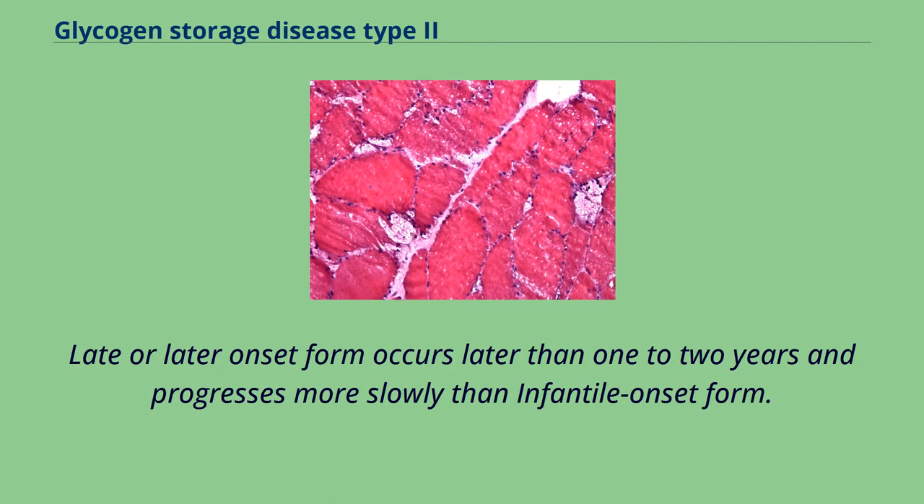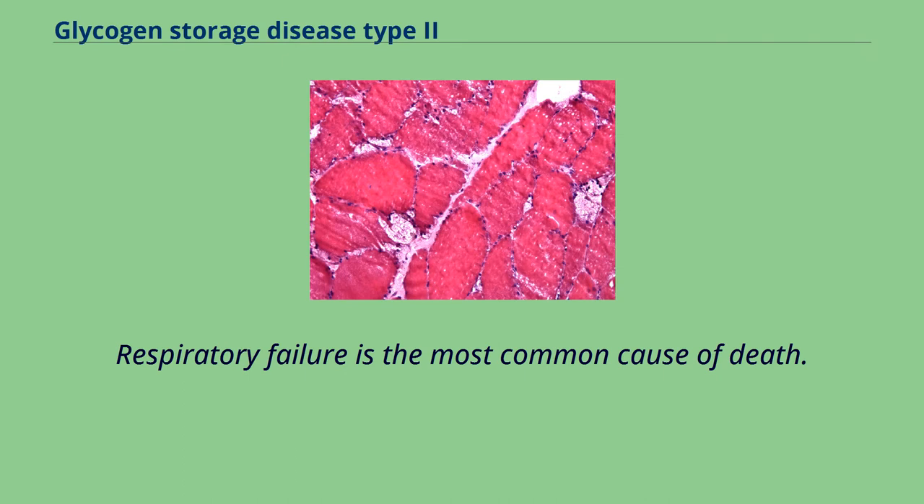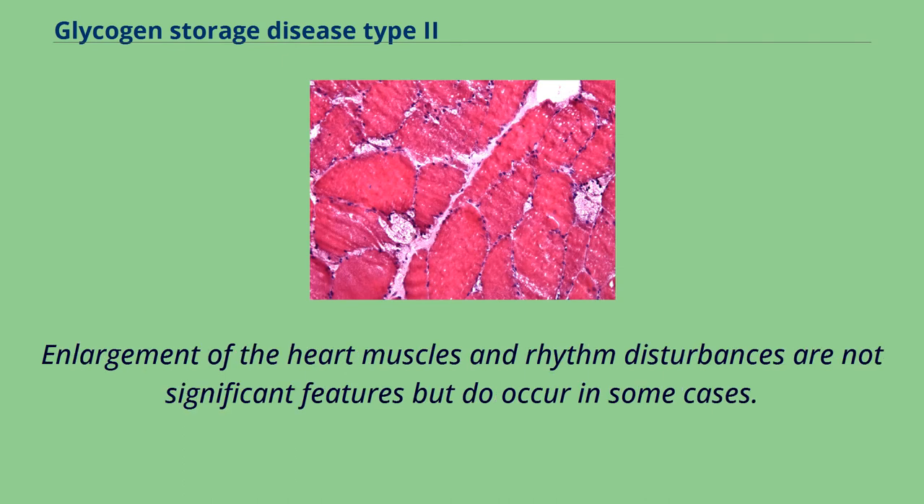The late or later onset form occurs later than 1–2 years and progresses more slowly than the infantile onset form. One of the first symptoms is a progressive decrease in muscle strength starting with the legs and moving to smaller muscles in the trunk and arms, such as the diaphragm and other muscles required for breathing. Respiratory failure is the most common cause of death. Enlargement of the heart muscles and rhythm disturbances are not significant features but do occur in some cases.